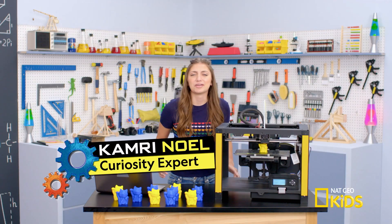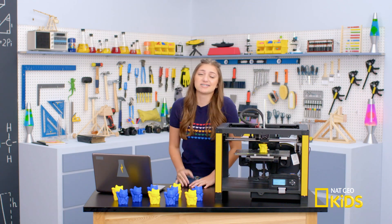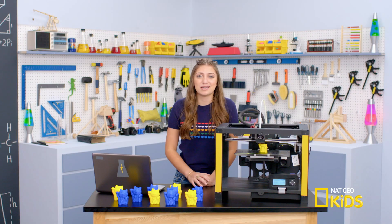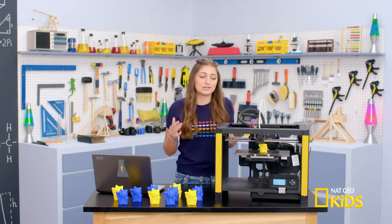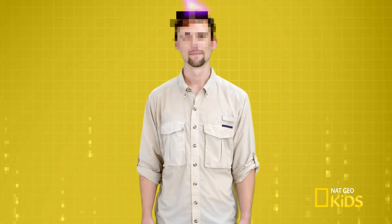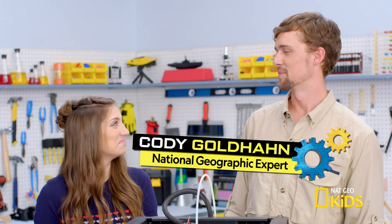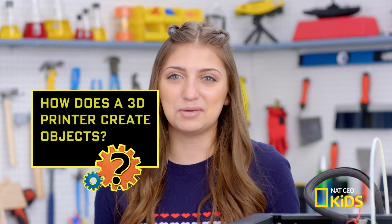Hey guys, it's Kamri. Our school just got some 3D printers and Nat Geo let me borrow one to figure out how they work. To be honest, I've just been using it to print tiny cats — it's like a tiny printed cat army. These printers look super complicated. I'll just print an expert to help me out. Hey Kamri, I'm Cody Goldhahn, mechanical engineer and Nat Geo expert. So Cody, can you tell me how a 3D printer shapes things so perfectly? Is it like a robot sculptor?